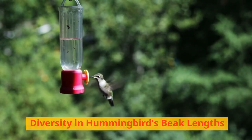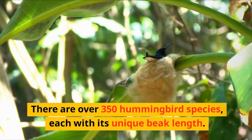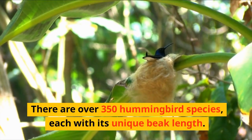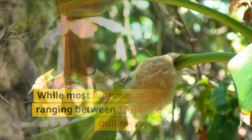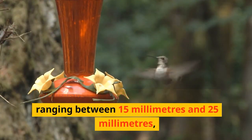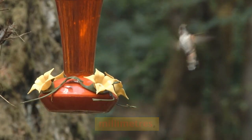Diversity in hummingbird beak lengths. There are over 350 hummingbird species, each with its unique beak length. While most hummingbirds have beaks ranging between 15 millimetres and 25 millimetres,